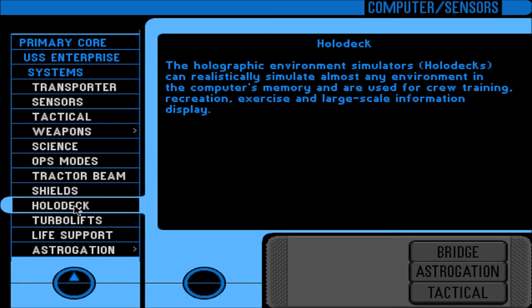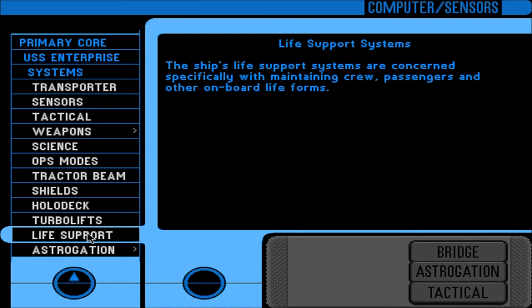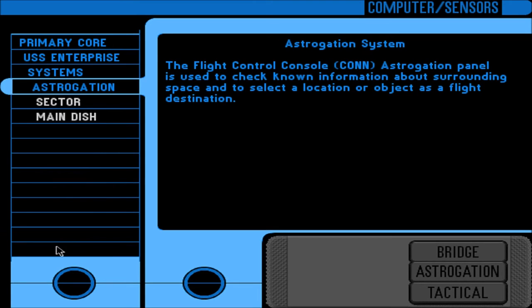Holodeck: the holographic environment simulators can realistically simulate almost any environment in the computer's memory and are used for crew training, recreation, exercise, and large-scale information display. Turbolifts: personnel transport within the ship is provided by the turbo elevator system. The turbolifts are capable of traveling both vertically and horizontally through a redundant network of access tubes that connect all parts of the ship. Life support: the ship's life support systems maintain crew, passengers, and other onboard life forms. Astrogation: the flight control console astrogation panel is used to check known information about surrounding space and to select a location or object as a flight destination.